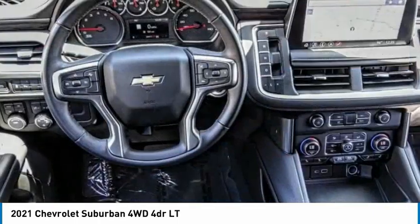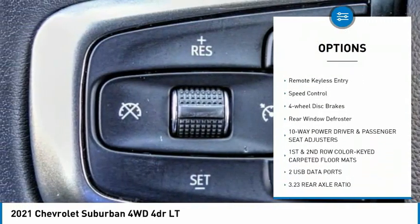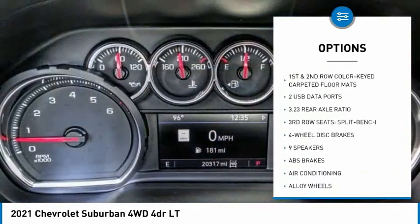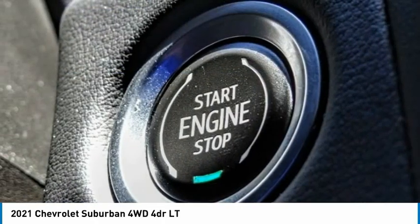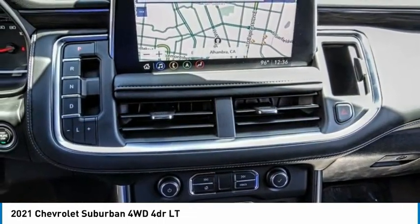Here are some of this vehicle's great options: rain sensing wipers, electronic stability control, alloy wheels, power lift gate, brake assist, traction control, remote keyless entry, speed control, four-wheel disc brakes, and rear window defroster. Take this vehicle for a spin and see why so many shoppers are now proud owners.